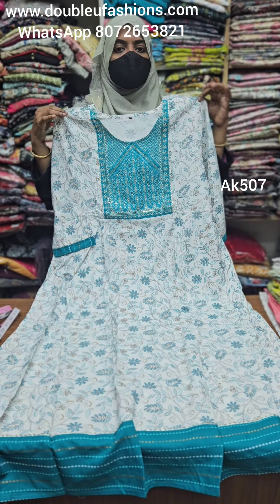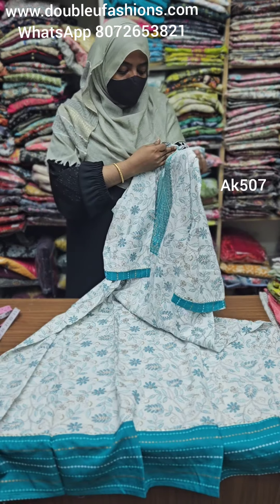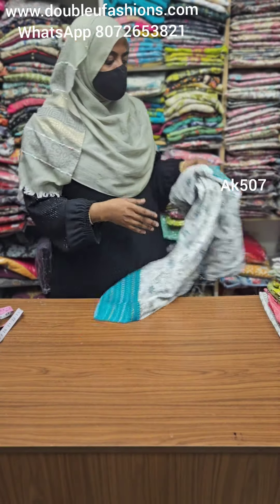The fabric is cotton and rayon mixed, just for 599, with free shipping all over India. Size up to 5XL is available. This is a superana collection with 5XL available. Colors include white with cyan green.